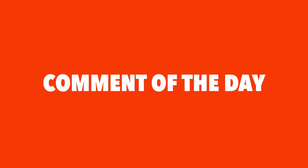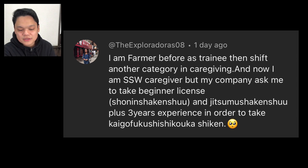I hope I made myself clear. A viewer shared their experience: they were a farmer before as a trainee, then shifted to caregiving. Now as an SSW caregiver, their company requires them to take both Shoninsha Kenshu and Jitsumusha Kenshu plus three years of caregiving experience before taking the Kaigo Fukushishi Kokka Shiken. Thank you so much, the exploradors, for sharing that amazing experience.